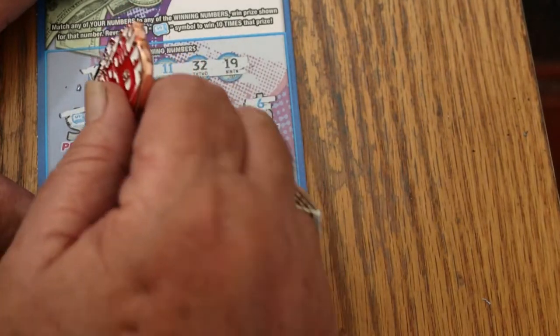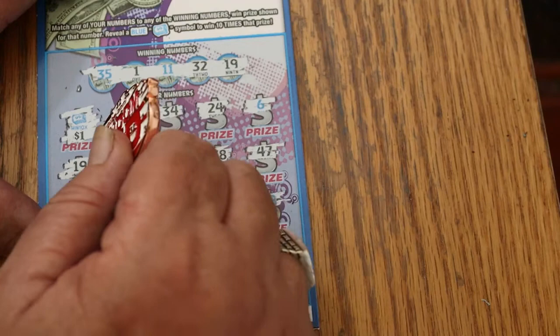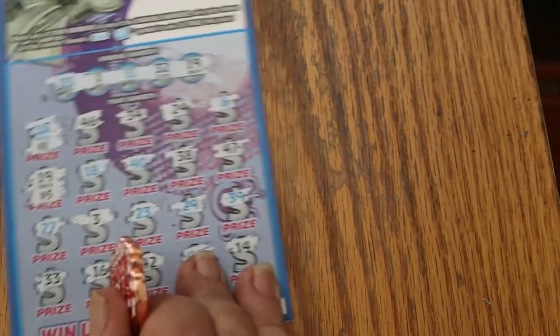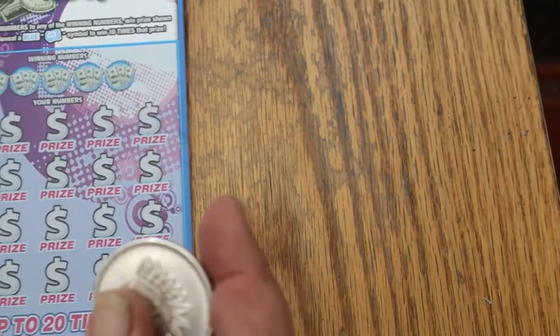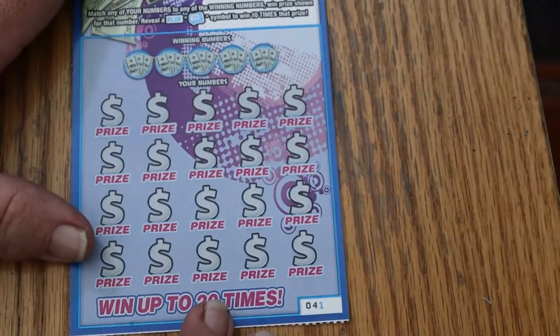Let's see what the money roll has — one dollar. Yeah, I saw that coming. And a five there, but that's a good start — 15 right off the bat. We'll switch over to my trusty silver bullion coin for ticket 41, which is the next one.